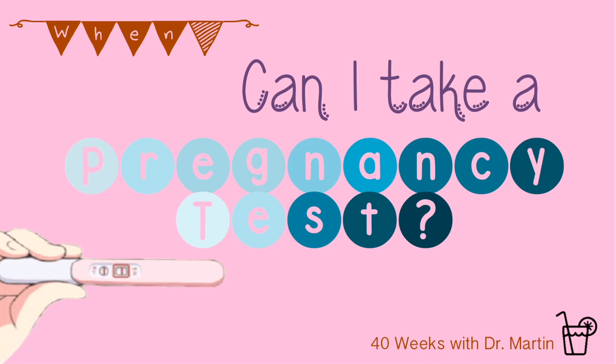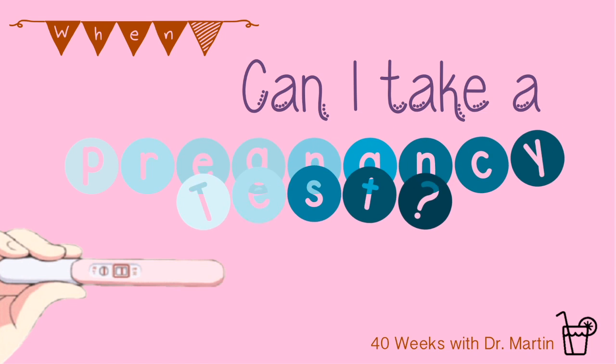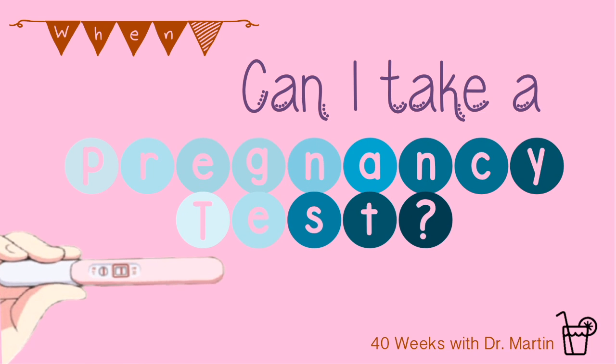Welcome to week four of 40 Weeks with Dr. Martin, which is all about pregnancy tests — when can you take them and how do they work? How soon can I take a pregnancy test? I can't wait to know. This is inevitably the first question that comes to mind when you're trying to get pregnant and you're waiting for that confirmation. How soon can I find out? Well, you're in luck. This week's episode answers just this question.